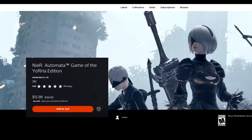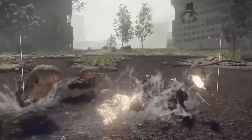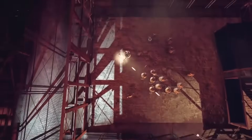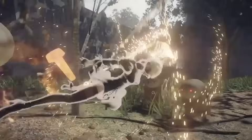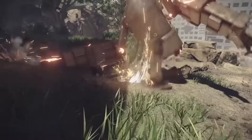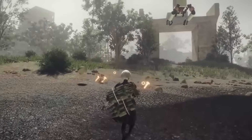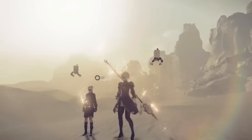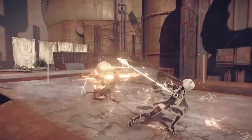Nier Automata Game of the Yorha Edition, 60% off for $15.99. I recently started watching the Nier Automata anime series and it's pretty well done for a video game adaptation. But the star of Nier Automata is the game — absolutely tremendous. It's a lot confusing from a narrative standpoint initially, but it comes together really nicely. From a soundtrack, visual, and action gameplay standpoint done by Platinum — it's tremendous. $15.99 is such a great pickup that I strongly recommend it. I'd also recommend Nier Replicant, but Automata is certainly the stronger game.